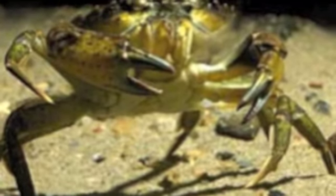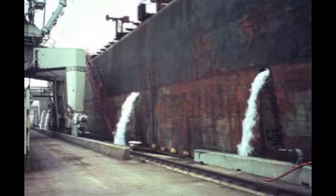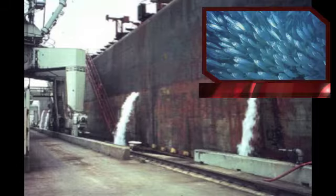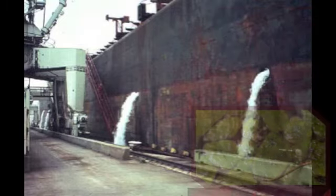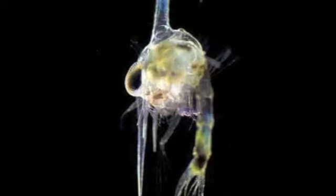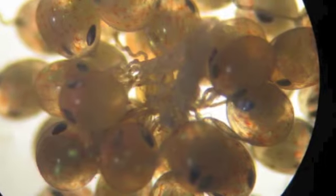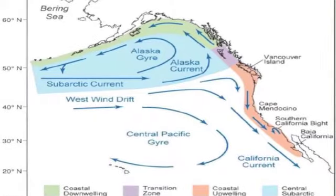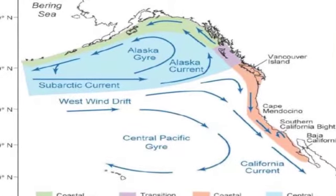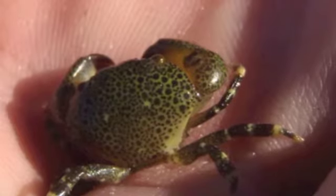The European green crab was introduced to the Elkhorn Slough through ballast water, a process where ships take on water at the port of origin and release it at their destination. Along with the water released are many different kinds of fish, algae, plankton, and crustaceans. When the ballast water is released, there are many larvae and eggs suspended in that water. Larvae can remain suspended in the water for up to 80 days. The currents were the most likely cause of the spread of this invasive species north. The larvae then hatched and invaded the Oregon and Washington coasts.